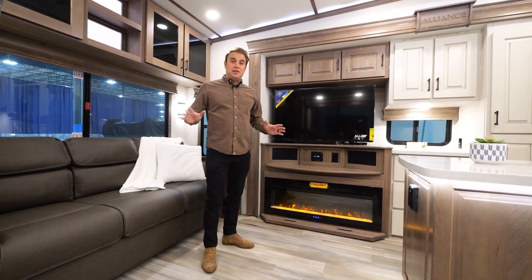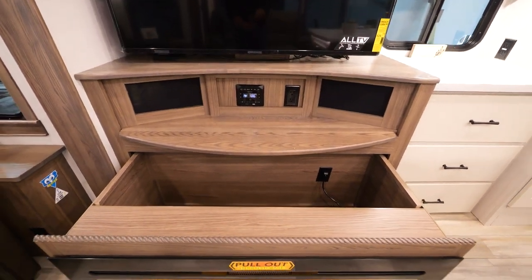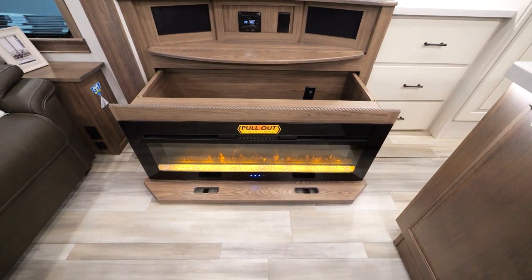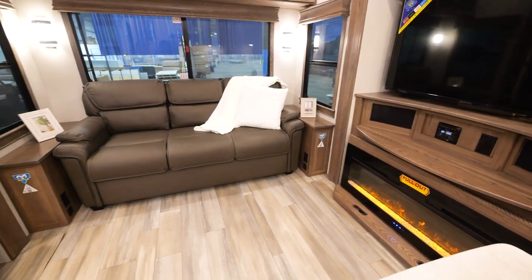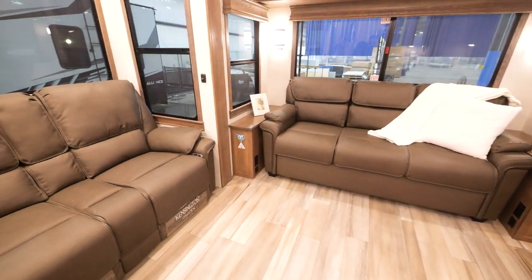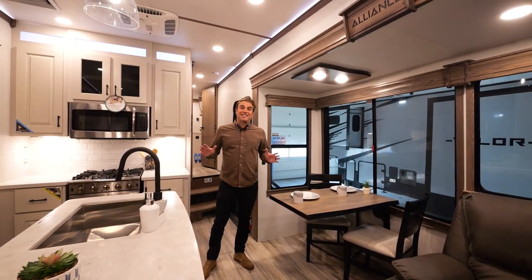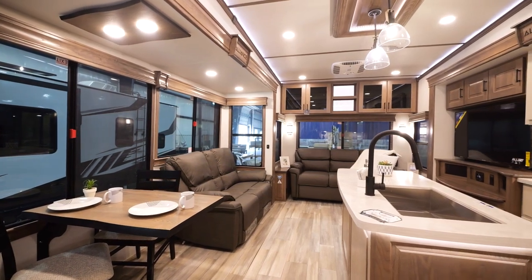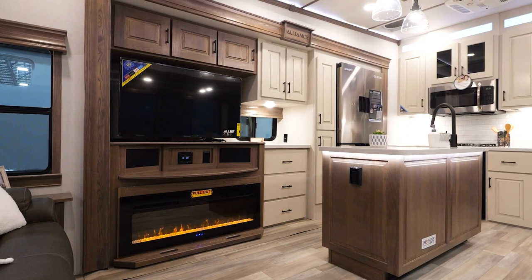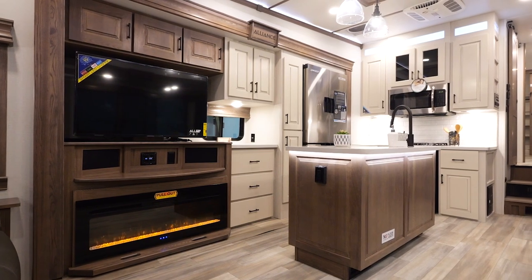Now we didn't just stop at the kitchen. Check out the great viewing angle for the TV. You've got plenty of hidden storage features that come on all Paradigms — a tri-fold sofa and theater seating directly across from the TV. Let's not forget about the dedicated dinette with two foldable chairs, the flush floor slides, the massive island with plenty of space to store your utensils, all the nice can-style recessed lighting, as well as the accent lighting throughout.